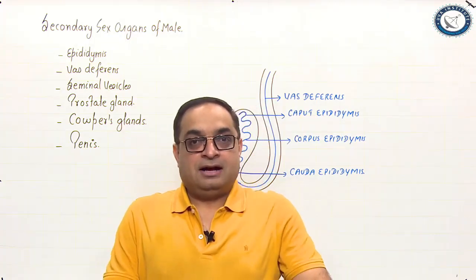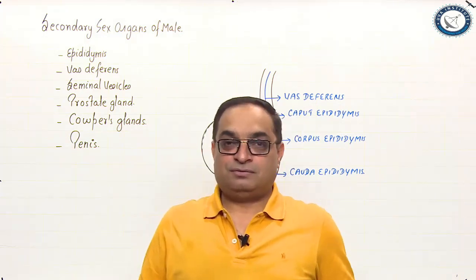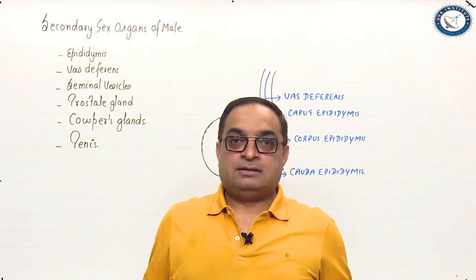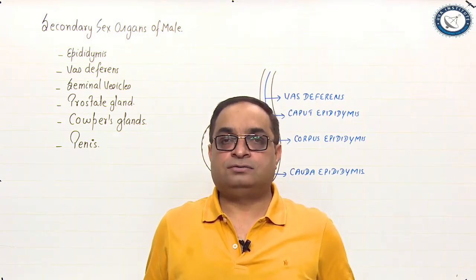Hello students, I am Dr. Sachin Kapoor and I wish you a very warm welcome to this session of zoology lecture. The topic of our discussion today is secondary sex organs of male.